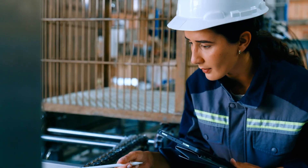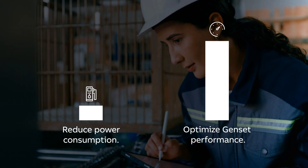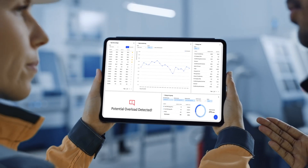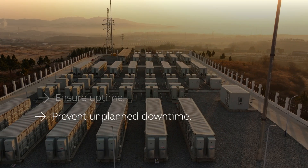Our innovative low-voltage components optimize genset power consumption, reduce energy losses, and deliver stable, reliable performance. Real-time monitoring and data collection identify potential issues before they lead to failures, enabling preventive maintenance.